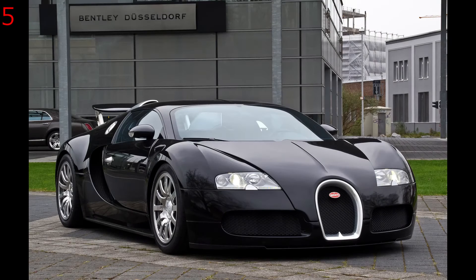The Bugatti Veyron with its 8-litre W16 engine and four turbochargers initially generated around 1001bhp and an incredible 1200 horsepower in later generations, giving it a 0-60 in 2.4 seconds. The Veyron definitely goes through the tyres — a set averages around 15 minutes at top speed, which is a fantastic 253.81mph.